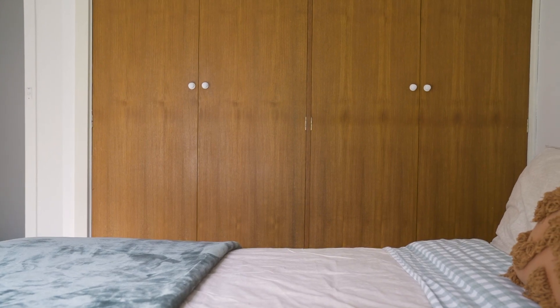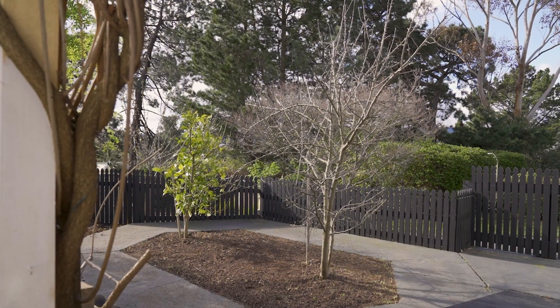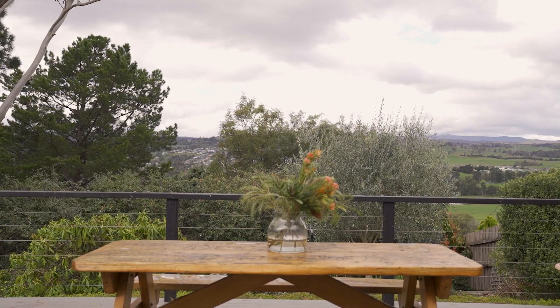One of the features our owners just love is the significant amount of storage this home offers. With an oversized double garage, you have space for the growing family, their toys and even your cars, but also the backyard.